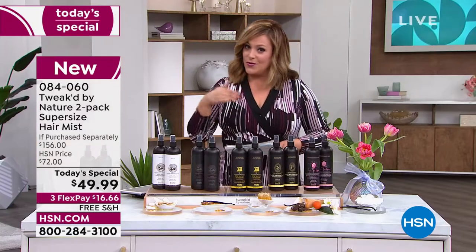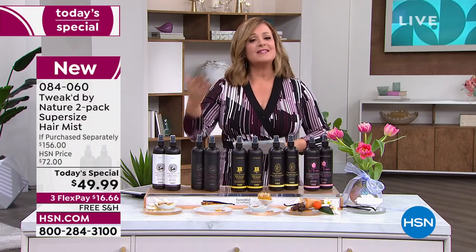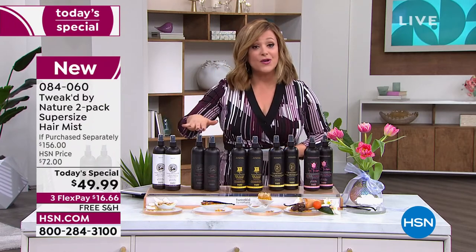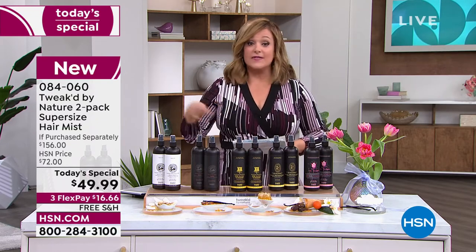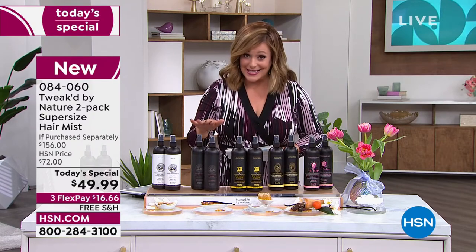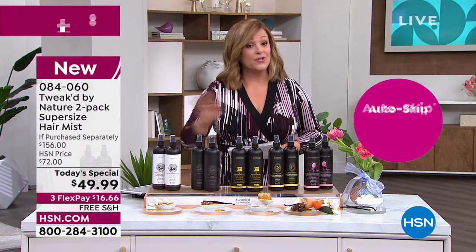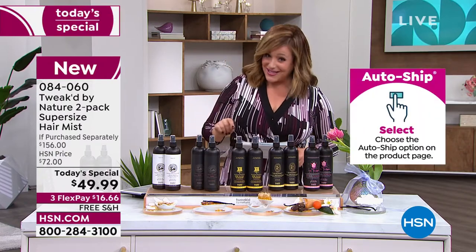You can order in one single shipment, or if you never want to be without this product, sign up for auto ship. Even if you've never tried this before, auto ship just means you lock in that price, receive it however often you'd like, and you're still in control — you can cancel at any time. Single or auto ship — auto ship is way more popular.